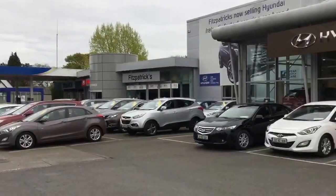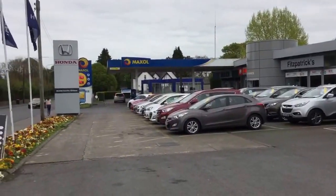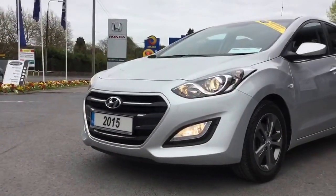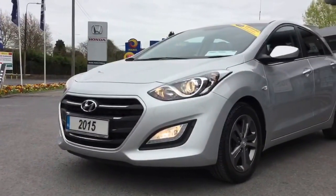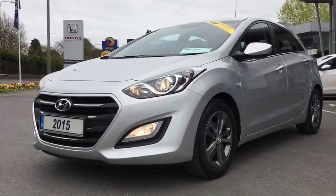If you want detailed directions just give me a call direct on 086 8431945 and I'll be happy to tell you how to get here. The garage has been in operation for almost 70 years and it's a family run business. So back to the car — this is a 2015 1.4 in what's called an Active spec in the i30. Let's have a quick look at the specific features on this car.